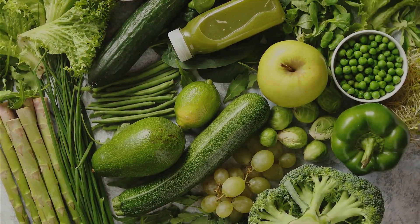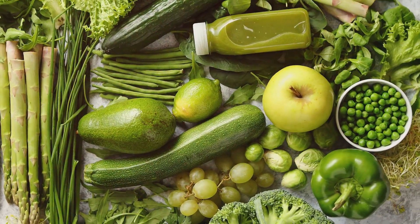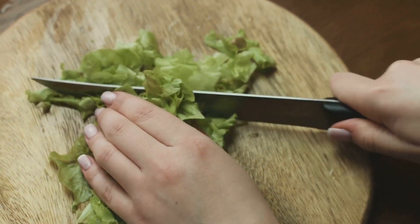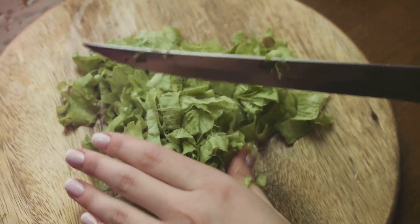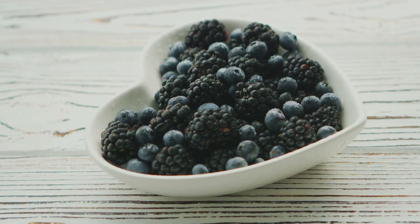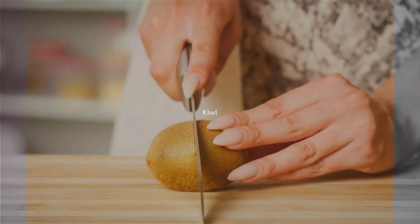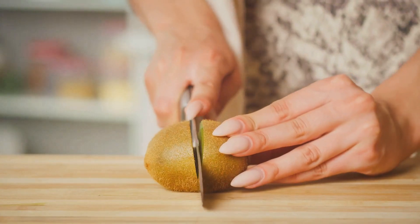We can't forget about blackberries. These little gems are loaded with antioxidants that combat harmful free radicals in the colon. They are also an excellent source of vitamin K, which helps protect the colon's lining. A serving of one cup per day is recommended.